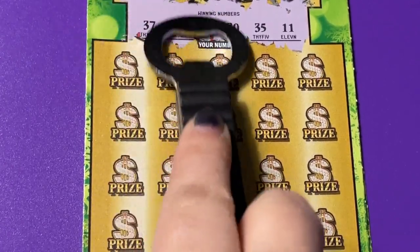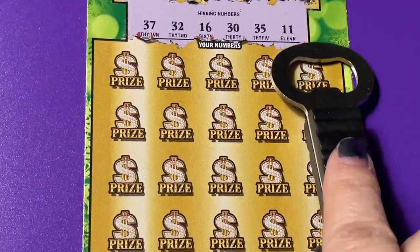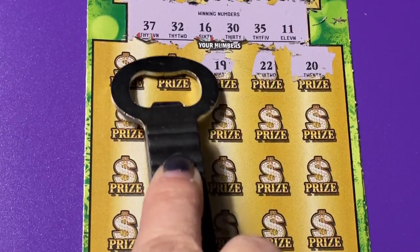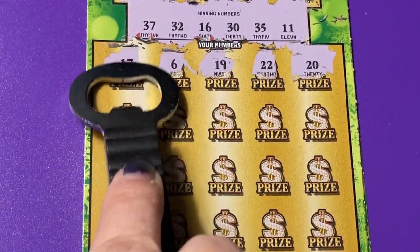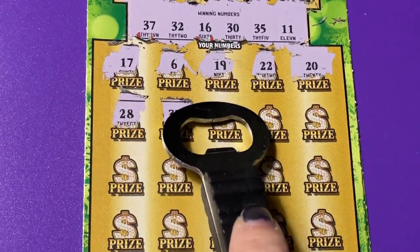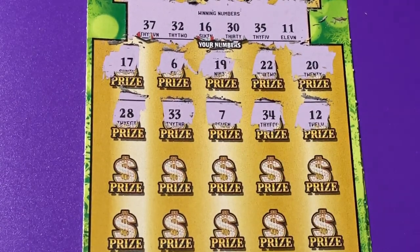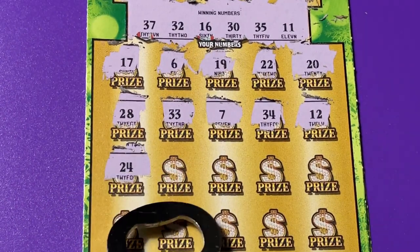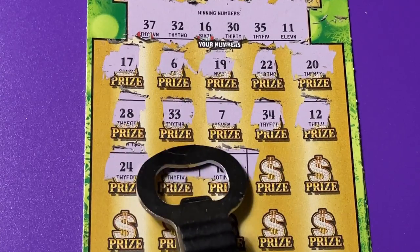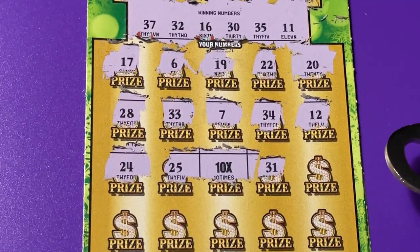Here we go, I got the big boy scratcher so I can scratch faster — look how clean it is. Let's match a number. I don't see anything on the first row, checking the second row... oh my god, ten times! Oh my goodness, a winning symbol! I'm happy about that and I wasn't expecting a symbol.